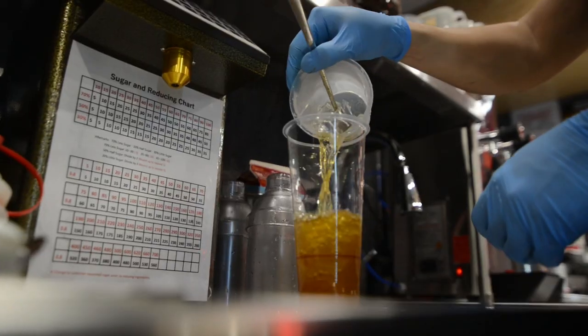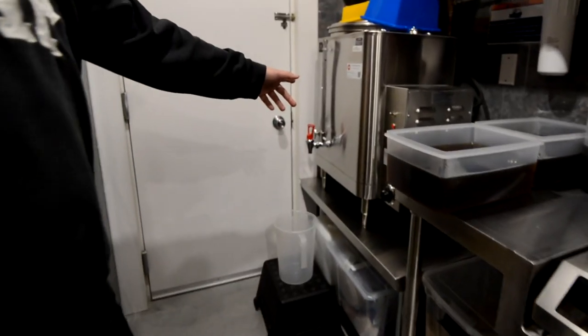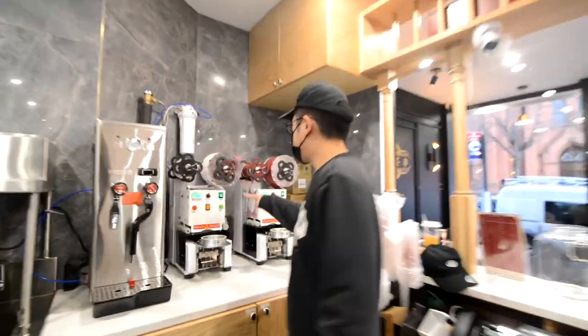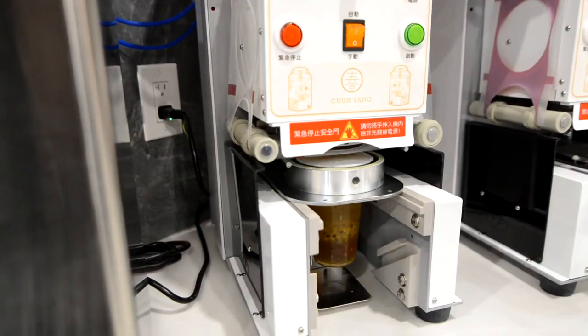This is actually the timer they use — everything is very delicate, very precise. This is the boiler, mainly for tea cooking. We save more time using hot water here; otherwise, you need a long time to heat up the tea. There are two sealers, and customers can actually choose between using the seal or a lid.